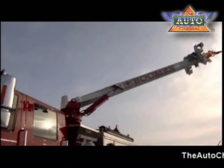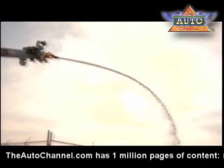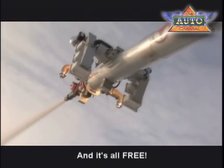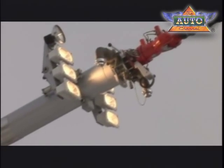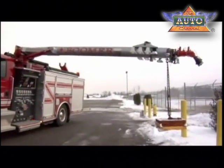Fire departments these days are constrained in terms of financial resources and human resources. So if we could provide a capability and a product that would allow us to offer a lot of capability at a reasonable price with less manpower to operate it, they could perform more effectively at the fire scene. So with the Boomer, we've got elevated master stream, we've got light tower, we've got hydraulic rescue tools, we've got the capability to position the lights, position the master stream where necessary, and we have a lift capability that's very important in a rescue situation.